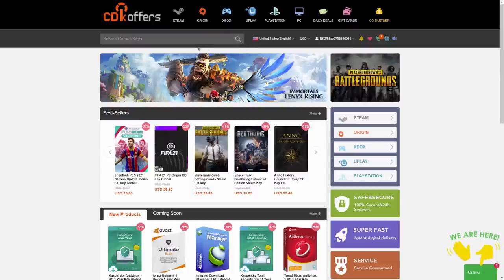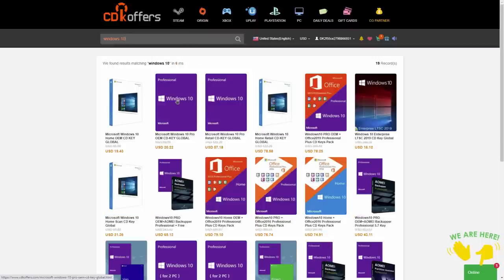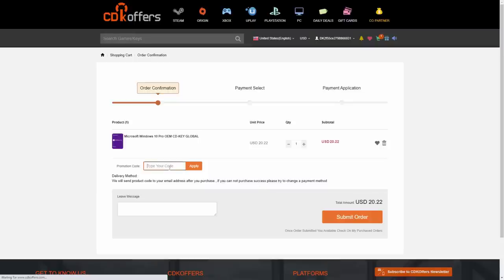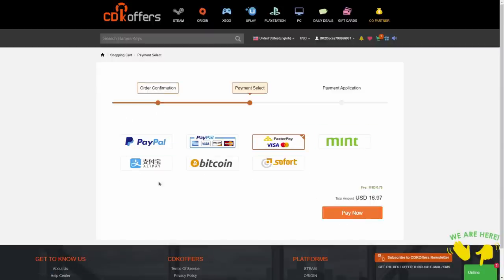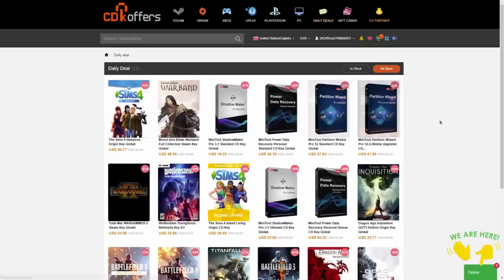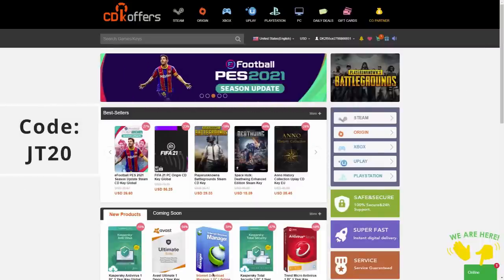This video was sponsored by CDK Offers and their Windows 10 OEM key. Simply go to the search bar and type in 'Microsoft Windows 10 Pro OEM CDK.' For USD it is $20.22, but it's available in all different regions. Go to 'buy now,' type in the code JT20 and apply — it will reduce the price down to $16.18. CDK Offers also deals with Steam, Origin, Xbox, Uplay, PlayStation, and PC, and they even have daily deals. Check the links in the description and don't forget to use discount code JT20 to get 20% off your order.